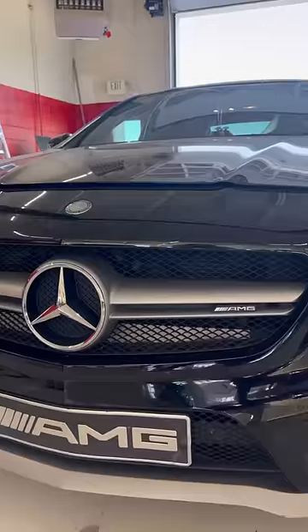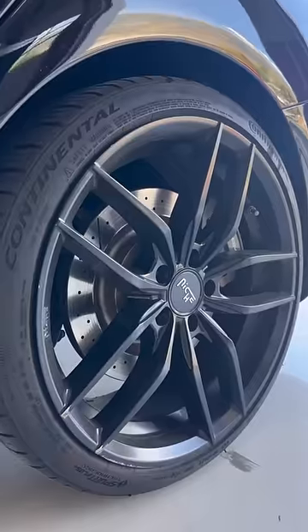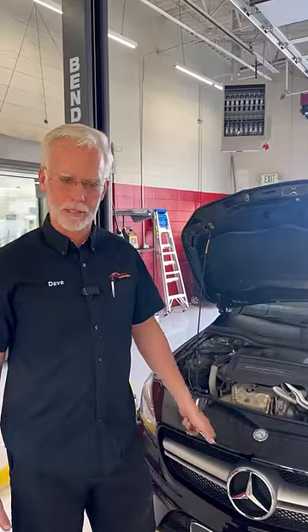Today I got something super juicy for you — it's a Mercedes AMG, a nice Mercedes. It came from the dealer and the guy brought it to us for a second opinion because the dealer told him he needed an engine.